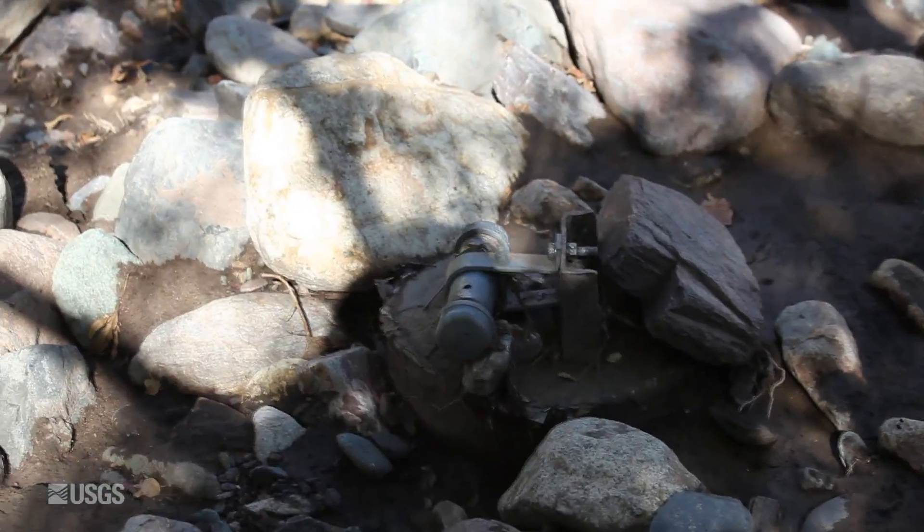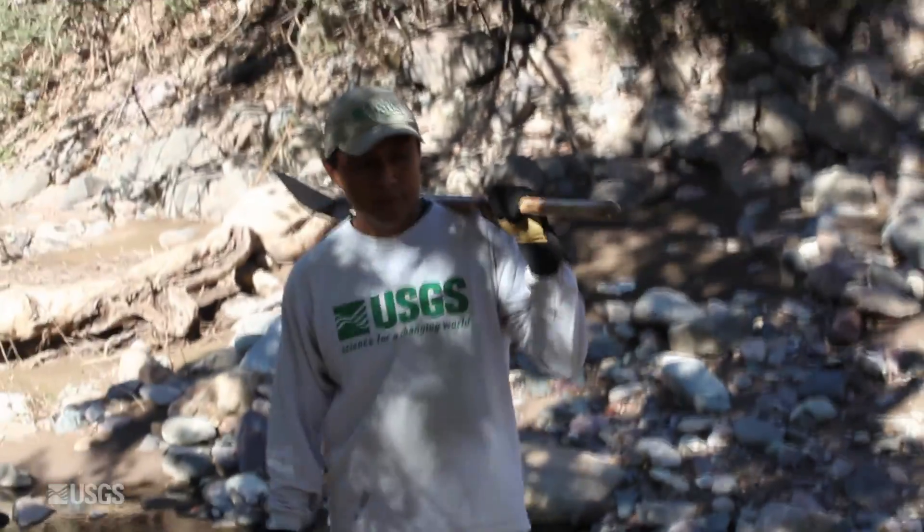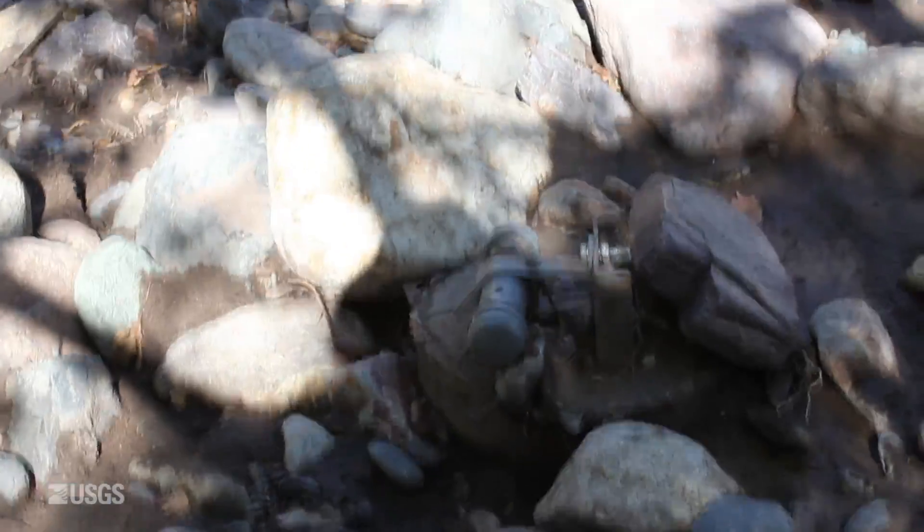This is September 13th, 2012. Today we're at Sycamore Creek with Jeff Cordova, Brandon Forbes, and Chris Smith. We're going to dump the data from the CSA gauge.